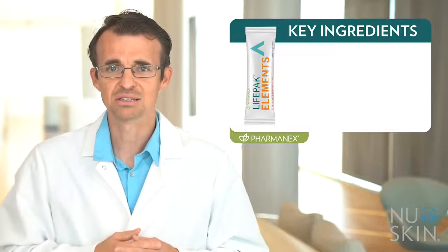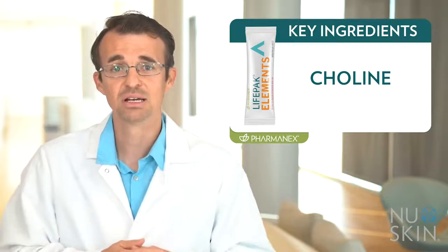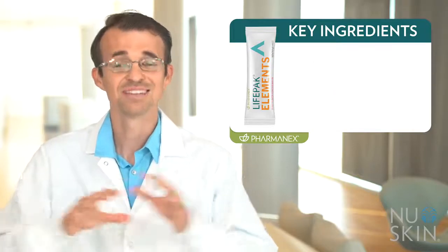There are many other key ingredients, including choline, which is important for brain health by being a precursor to the neurotransmitter acetylcholine, along with metabolic support. The formula also includes vitamin C, an important antioxidant, and so much more.